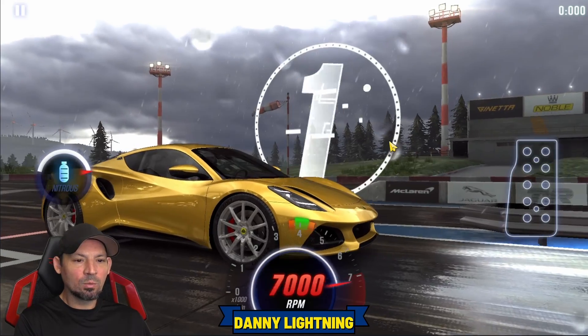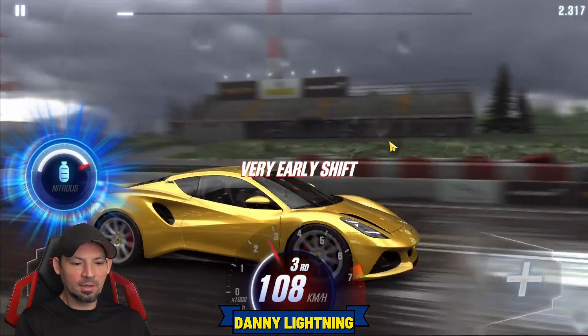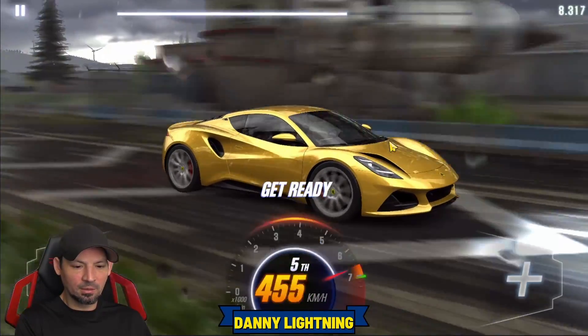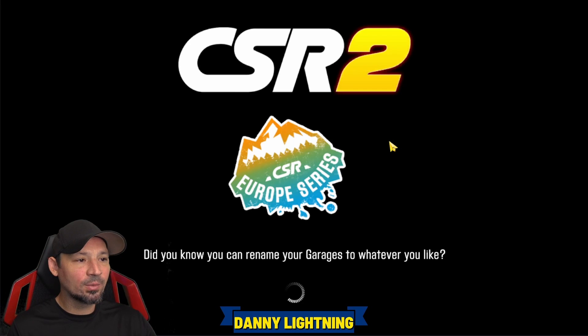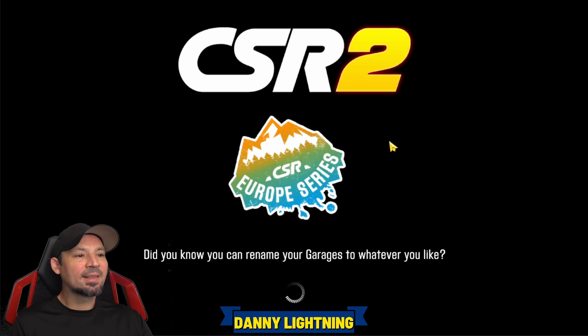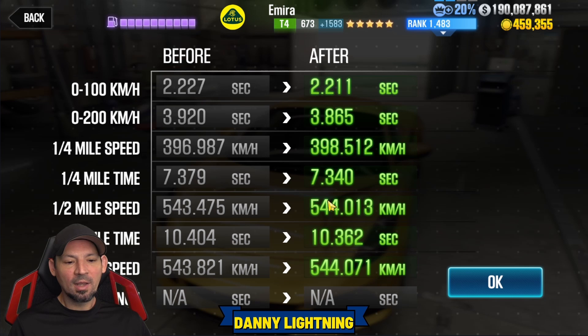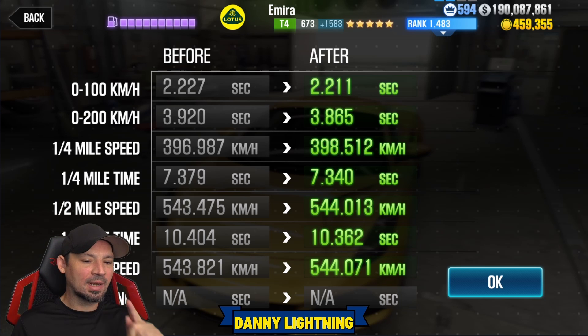3, 2, 1, go. Seconds. Third, nitrous. And now all perfect guys. Perfect. Perfect. Perfect. And that's all she wrote. Let's see what time we ran. Big thank you to Nitro4CSR for letting me use your account — that way I can make videos about cars I don't have upgraded on my account. We got a 10.362! That's a pretty good time. The fastest I've seen on this car is about 10.32, so I was just shy but got pretty close.